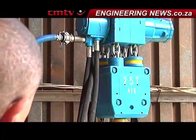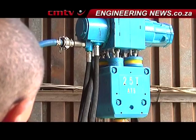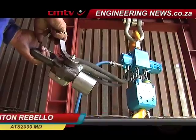ATS-2000 MD Glenton Rebello tells us more about the air hoist in South Africa. To me, the benefits of manufacturing air hoists in South Africa is creating jobs, keeping capital within South Africa, and also giving us an opportunity to export and earn export revenue.